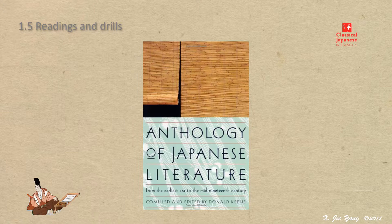The examples used in this set of lectures are found from classical masterpieces. All the English translations, if not specially mentioned, are from this title: Anthology of Japanese Literature.